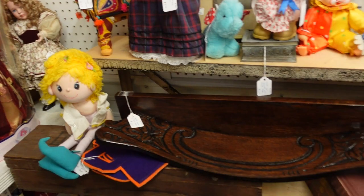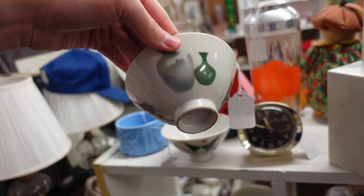I mean, a dollar — I should just do it. I like the gnome, the little green elf, the snowman, and there's like a chair thing too. I'll just do it, I'll live a little.